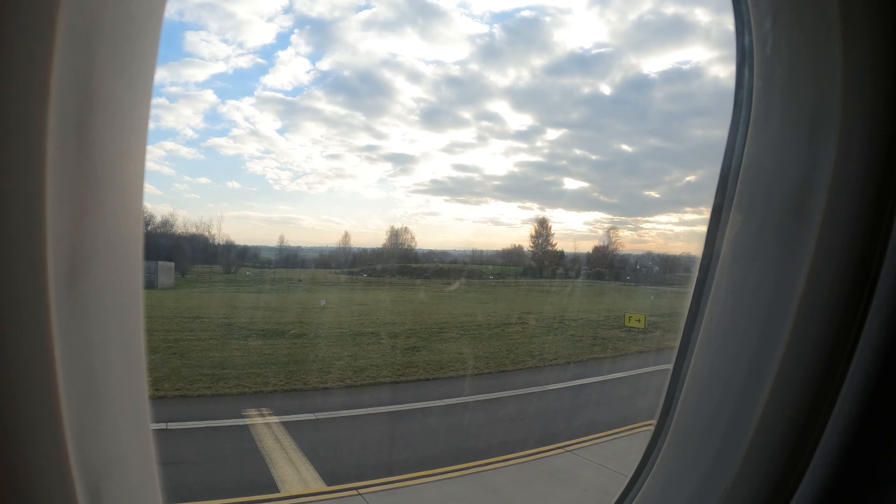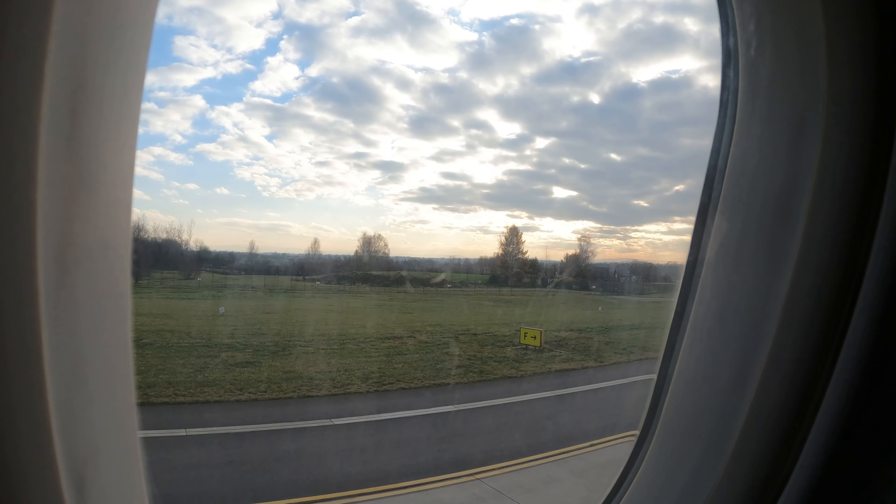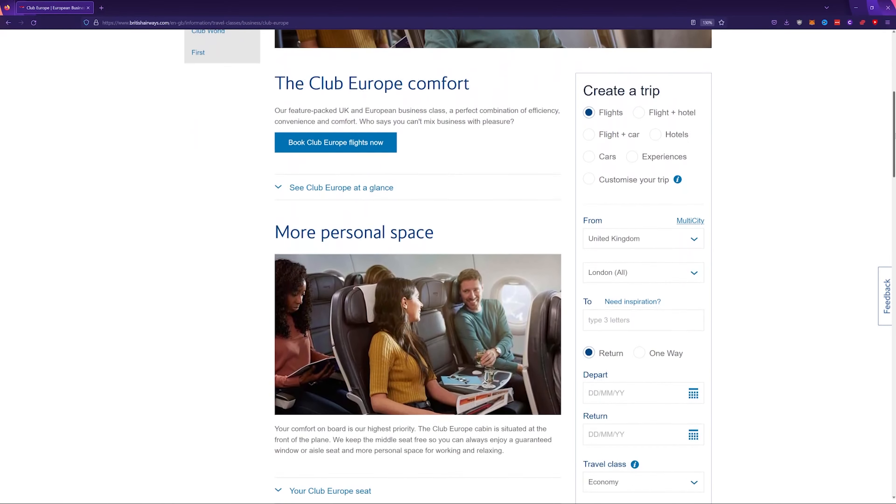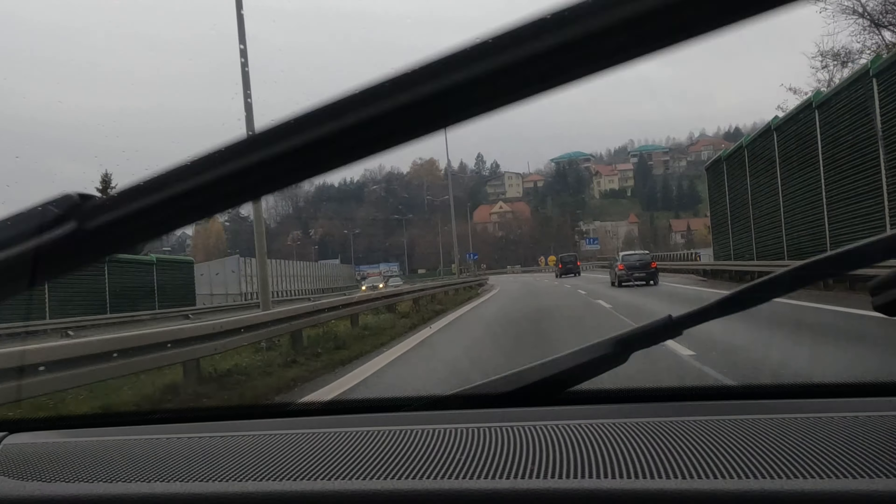Don't fly British Airways fake business class. I know that's a bold statement, but what British Airways sells as business class on their intra-European routes, known as Club Europe, is anything but business class.